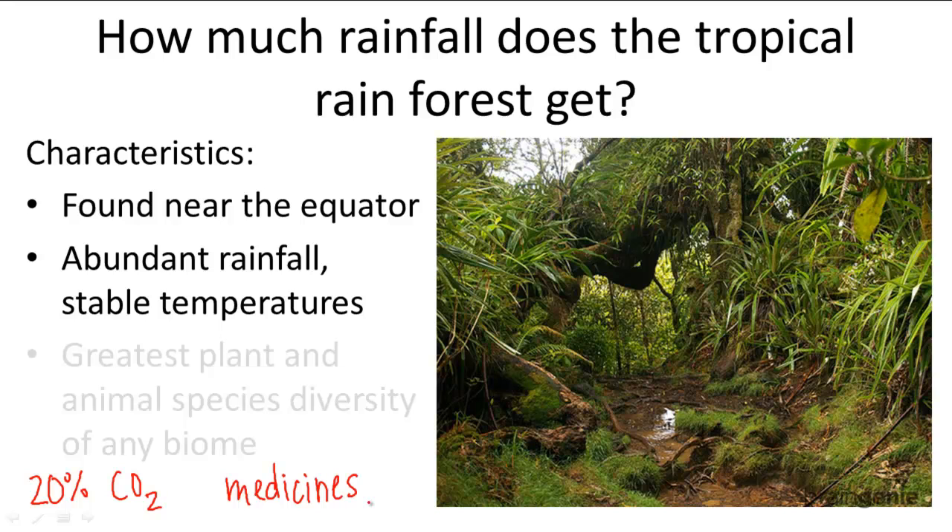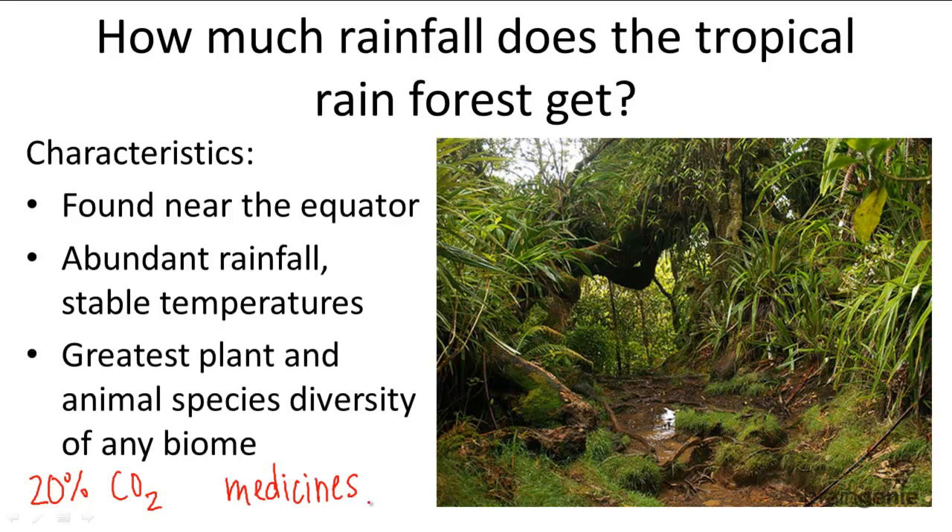The rainforest exhibits an incredible diversity of plants unrivaled by all other biomes, and is home to an equally diverse animal population. You will find insects, birds, monkeys, lizards, and snakes, just to name a few that all live in the rainforest.